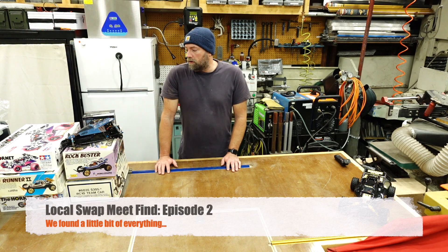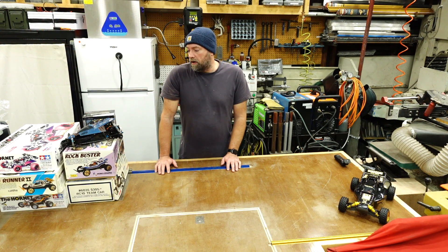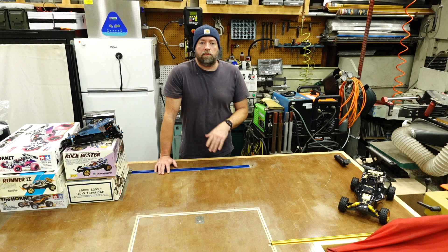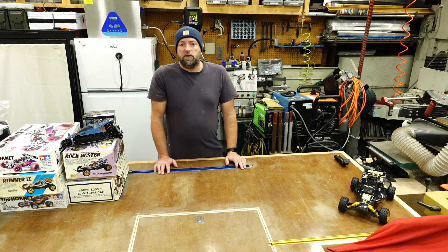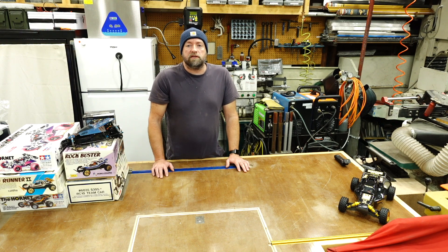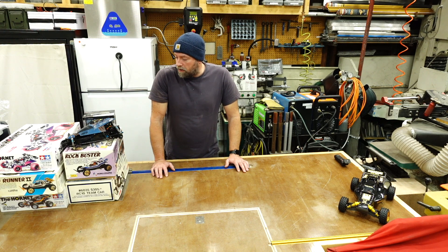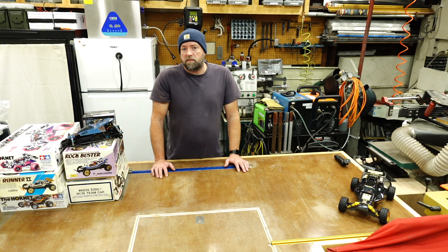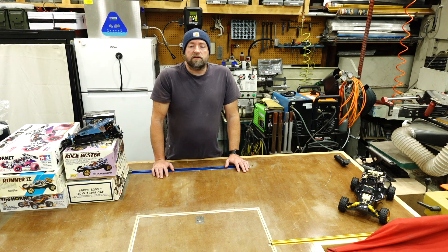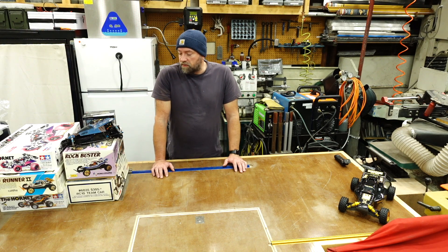I didn't even know there was gonna be a swap meet this weekend. I woke up Saturday morning early, couldn't go back to sleep, so I hopped on Facebook and saw a post by Emperor Engineering showing his car packed full of stuff. There was going to be a swap meet at a local hobby shop, JJ Customs LLC, which is probably one of the smallest hobby shops I've ever seen because it's based out of a guy's house. I knew that if Alberto was going to be there from Emperor Engineering, there were surely going to be some good finds.